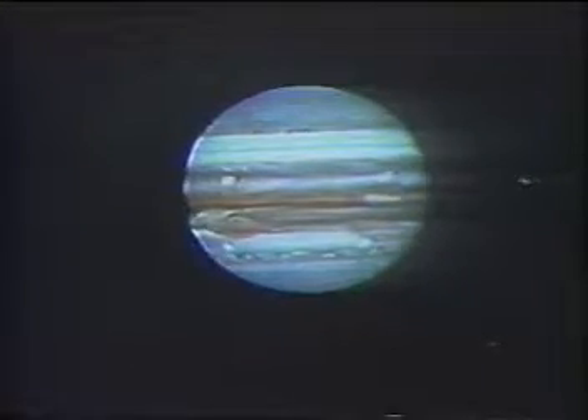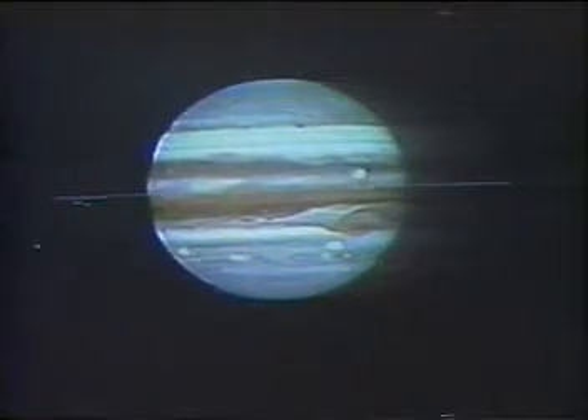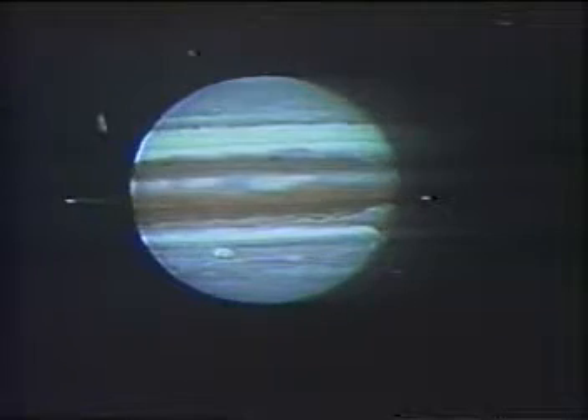The Great Red Spot, location of enormous atmospheric turbulence, comes into view, and then the faint rings of particles discovered in March by Voyager 1. As the spacecraft crosses the equatorial plane, another pan through space — this time to giant Ganymede.